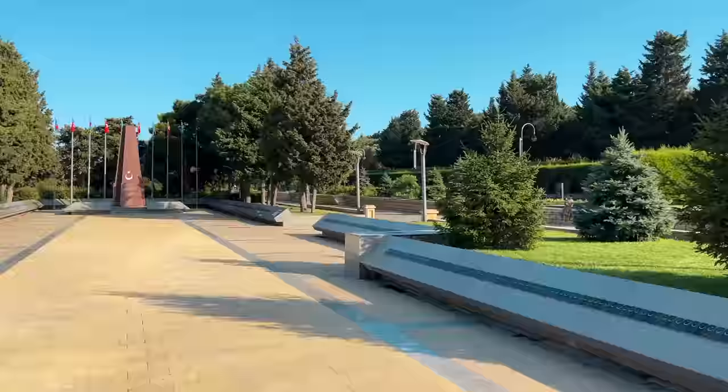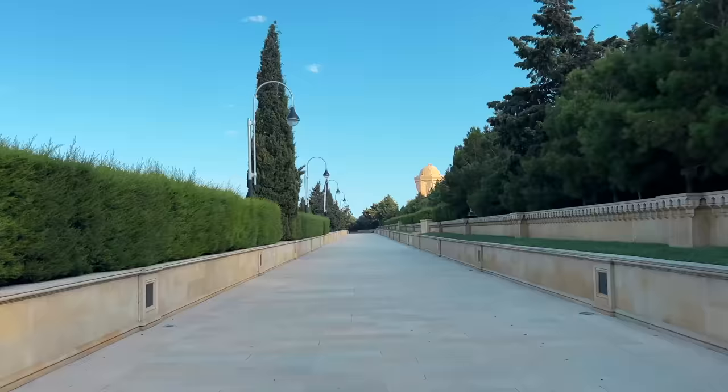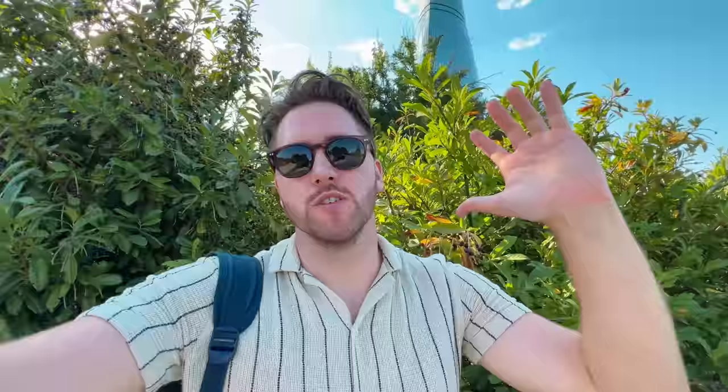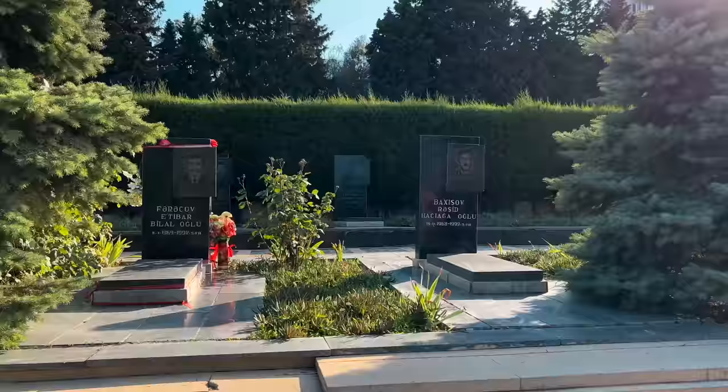We drove up to the top of this hilltop above the city — there's a big complex up here. The first thing is Martyr's Lane, which lists all the national heroes and people who died in wars. It's always interesting hearing about national clashes from the perspective of one of the participating countries. And after this, we're also going to Armenia, so it'll be interesting to see it from that perspective. This is what travel is all about — learning about the world, going into it with an open mind and open perspective, and trying to learn as much as possible.